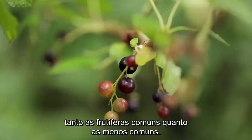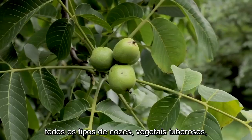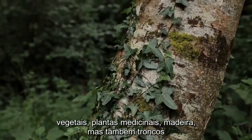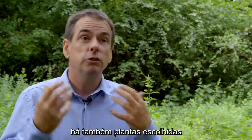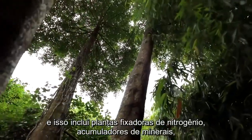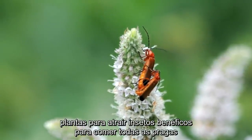It includes directly useful plants — many types of fruit trees, both common and much less common ones, all types of nuts, tuber crops, vegetables, medicinal plants, timber, but also logs that you might grow other things on like mushrooms. There are also plants of indirect use — system plants to help the system function better — including nitrogen fixing plants, mineral accumulators, and plants to attract beneficial insects to eat all your pests.